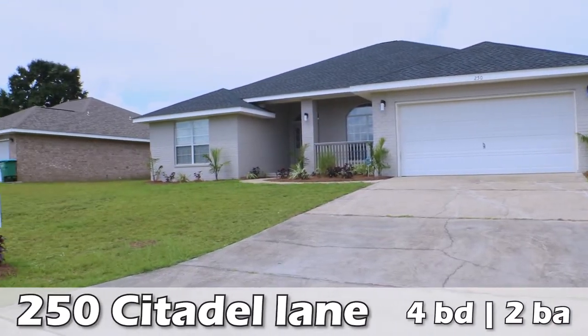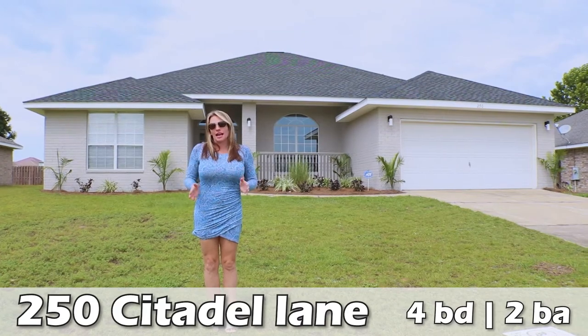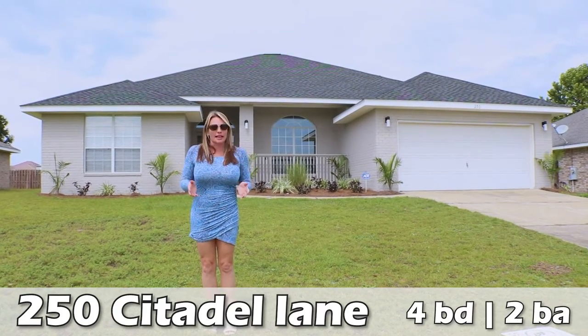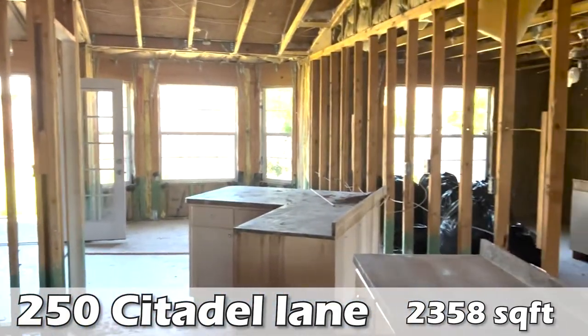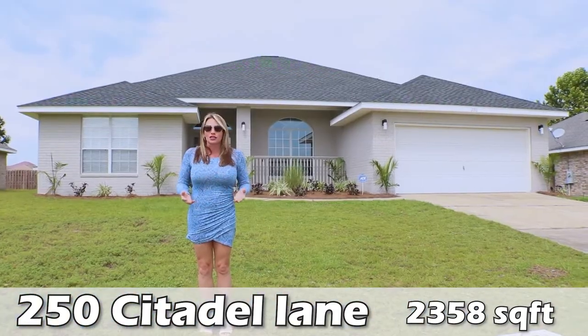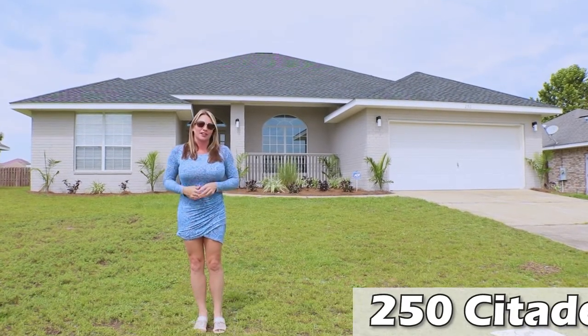Hey y'all, I'm Heather. Here we are in Crestview, Florida at our most recent flip. This was a fun one. This house actually was built with Chinese drywall, so everything had to come out and everything had to be put back in. It's been an amazing journey. I think it took about 60 days for this renovation to be complete. Let's go take a look.